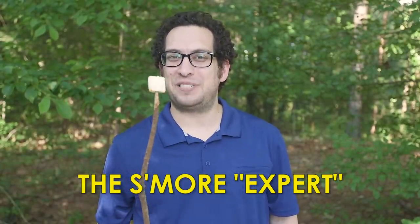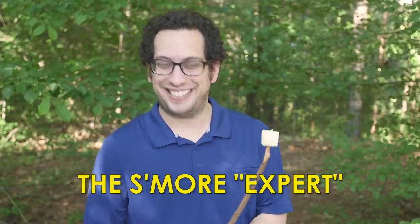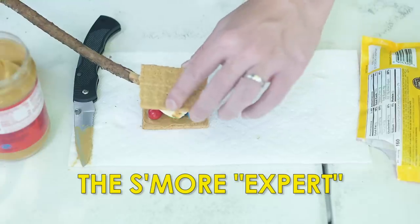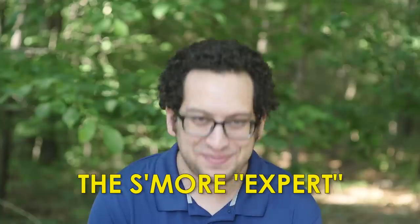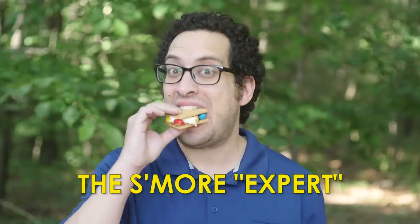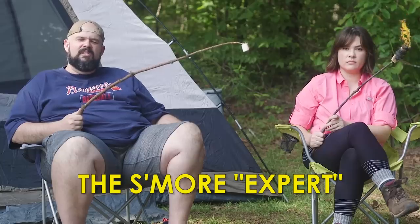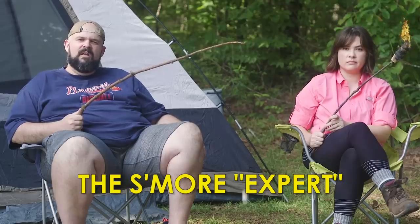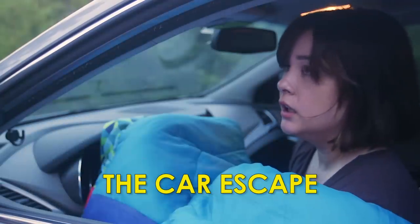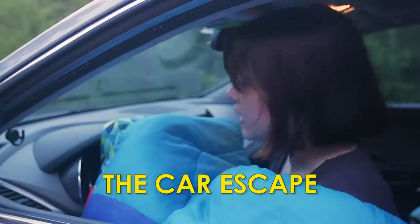And now we add the most important ingredient, the toasted marshmallow. Now, a lot of people say they like theirs burnt. That's just what people say when they don't know what they're doing. Now we have the perfect s'more. So you didn't bring any Hershey's? This still counts as camping?